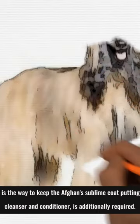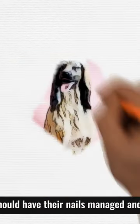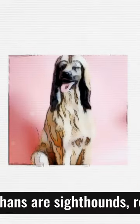Keeping the Afghan's coat looking its best requires regular washing with shampoo and conditioner. Like all breeds, Afghans should also have their nails trimmed and teeth cleaned consistently.